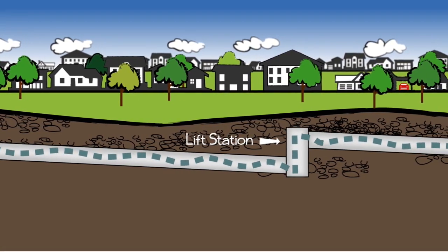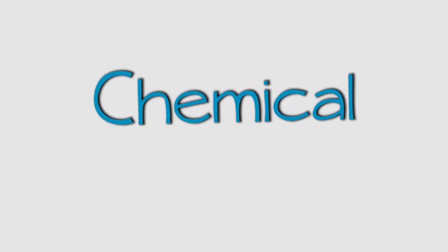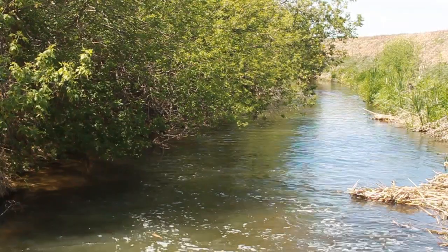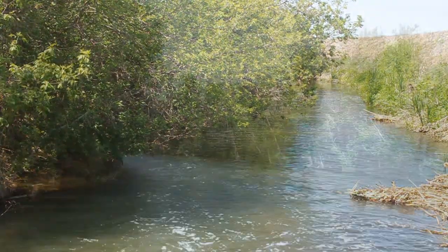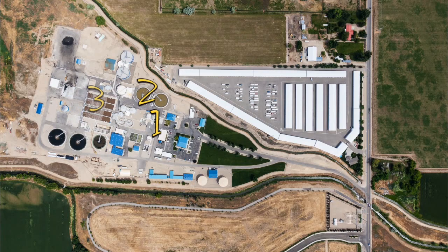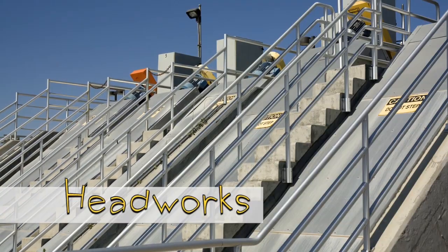When the wastewater gets to the treatment plant, we use an intricate balance of physical, biological, and chemical processes to treat and clean the wastewater before it goes back into Five Mile Creek and eventually the Boise River. Let's take a quick tour of the plant. We treat the wastewater in six steps. The front door of the treatment plant is called the headworks, where large solids are removed.